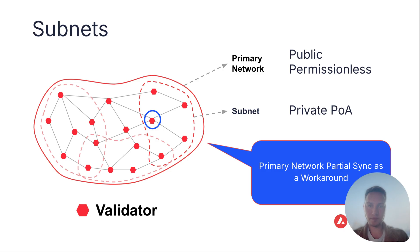Let's look at compliance. Many institutions that want to adopt blockchain are struggling with exposure to public permissionless blockchains. The primary network is a public permissionless blockchain. While an institution can choose to make their subnet a private proof-of-authority blockchain, there are only very limited ways to reduce exposure to the public permissionless C-chain. There is a workaround called primary network partial sync, but it's not a full solution.